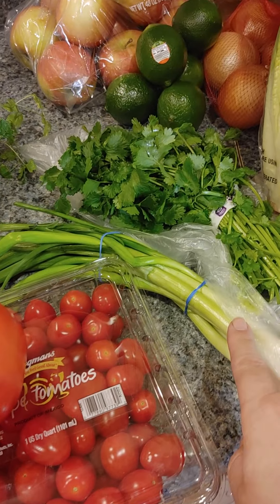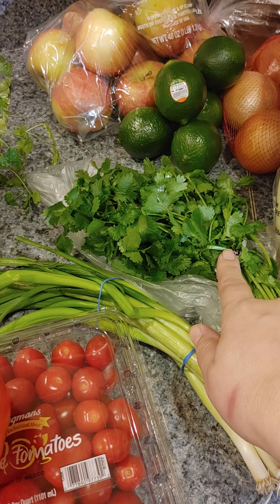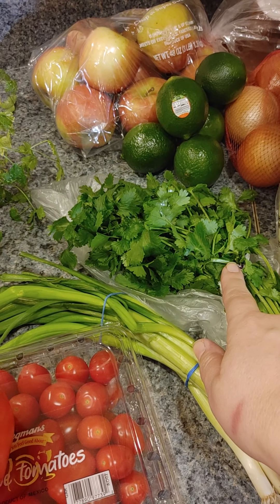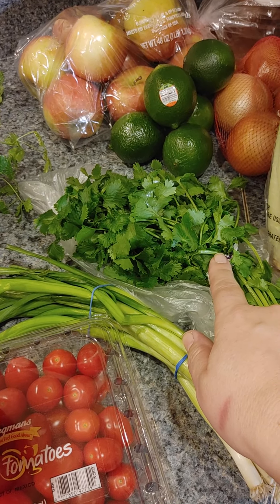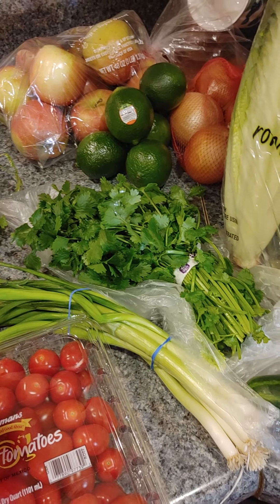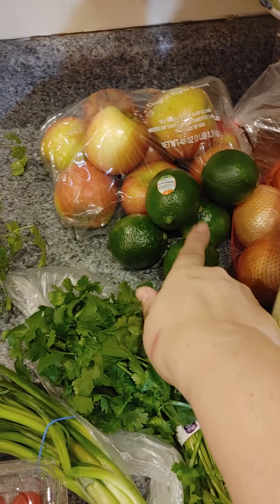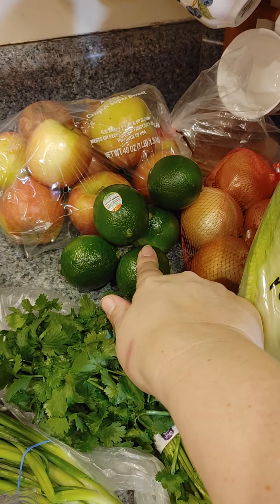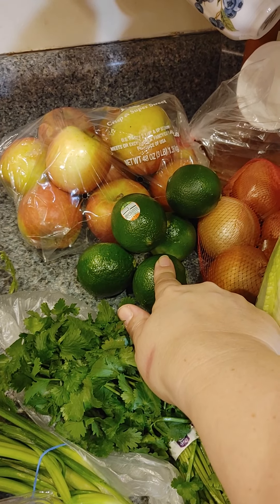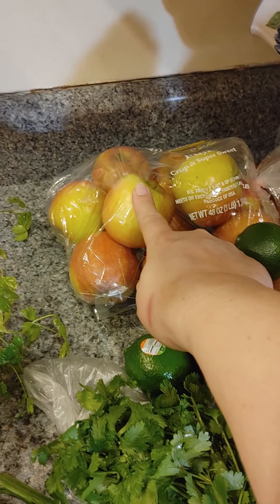I can't remember what this goes with. This is going to be for the carne asada salad, which goes with the steak. Limes to go for tomorrow night's dinner and also for the steak salad — I'll just call it that.